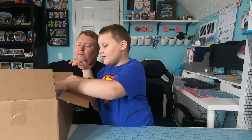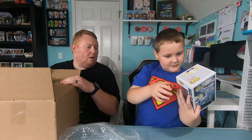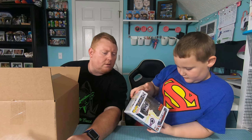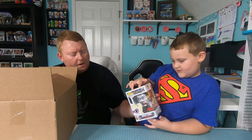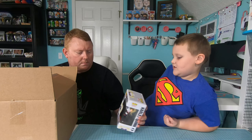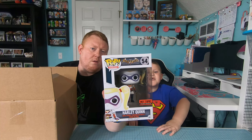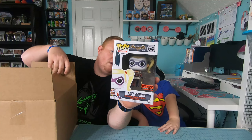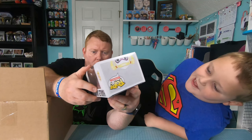Alright, just take the first one off the top and show them what it is. So it looks like Harley Quinn — Hot Topic. Is it a Hot Topic exclusive? Yep, so that's Nurse Harley Quinn, it's a Hot Topic exclusive.